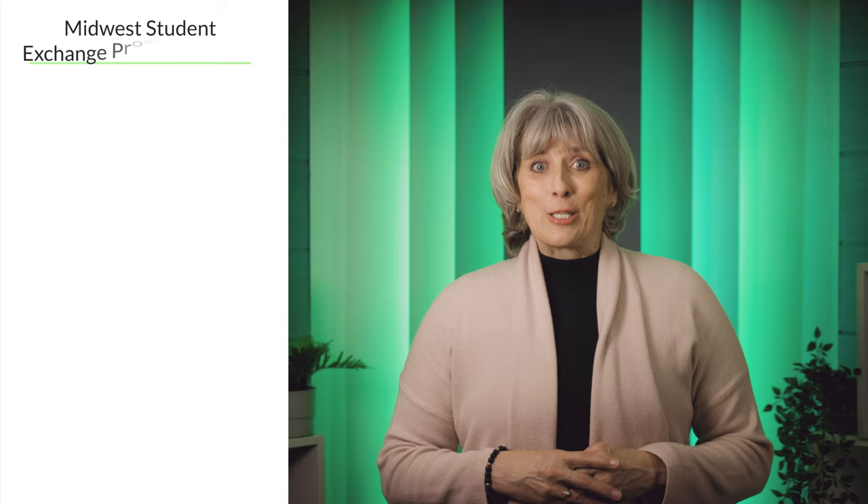The last of the four big exchanges is the Midwest Student Exchange Program, which services two-year and four-year colleges. The states covered include Illinois, Indiana, Kansas, Michigan, Minnesota, Missouri, Nebraska, North Dakota, and Wisconsin. This exchange includes public and private schools. A link to the websites of each of these exchanges is located on our website. You can access that site through the link in the description of this video.